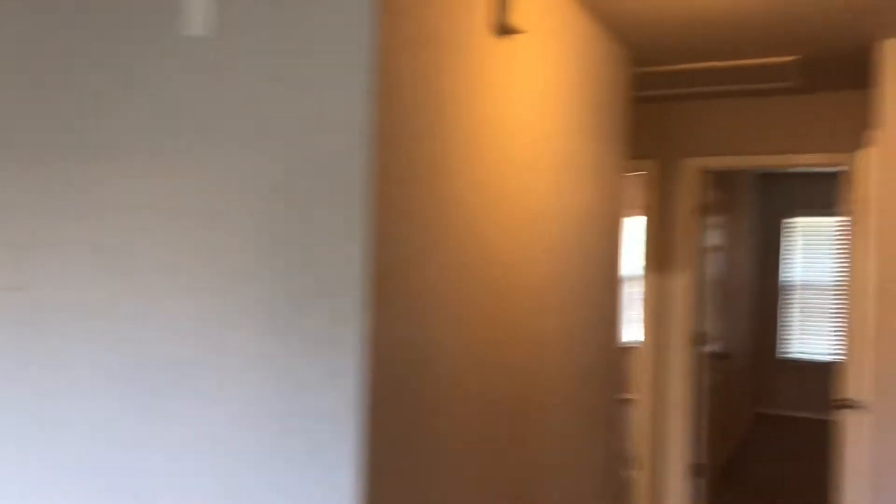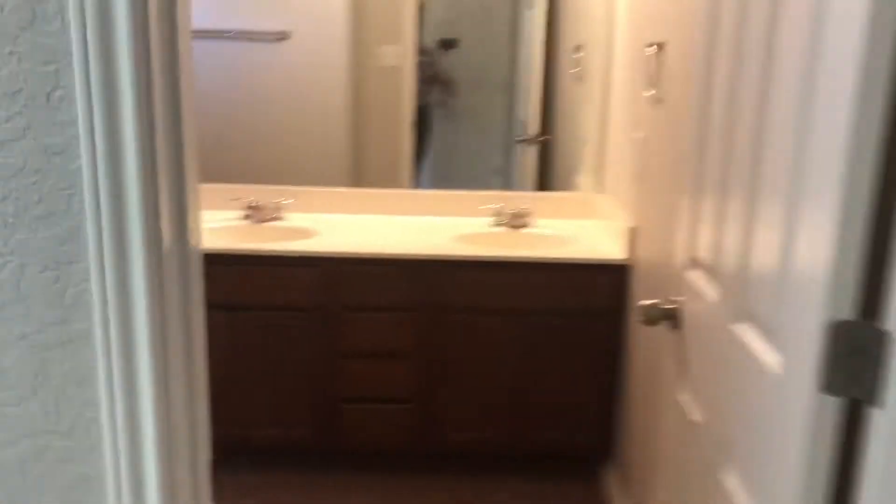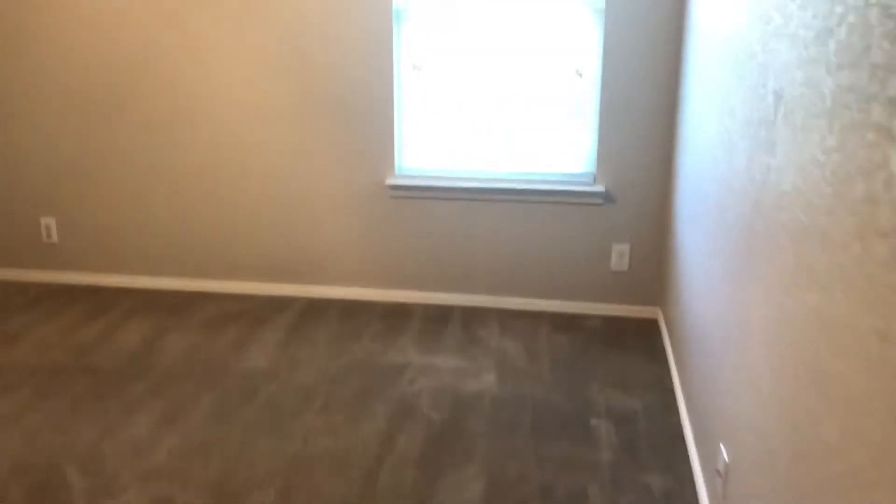There are three additional secondary bedrooms up here, as well as the laundry room. The first secondary is a very large bedroom with a walk-in closet. There's a shared bath with a double vanity and tile shower. Then an additional large secondary bedroom with a walk-in closet, and a third secondary bedroom with a standard closet.